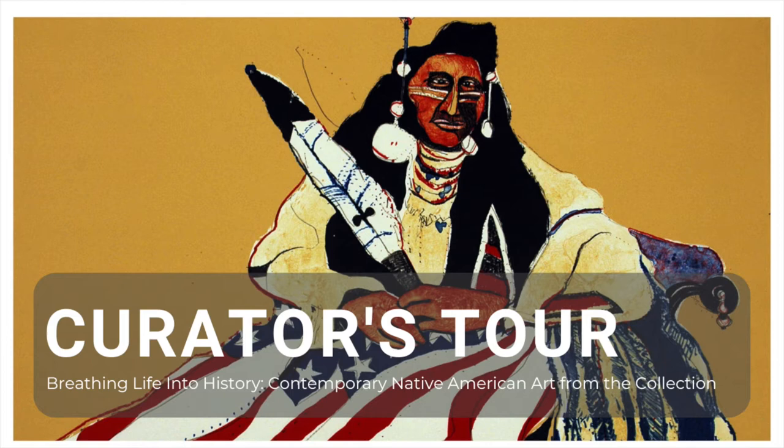Thank you for joining us for this month's Virtual Curators Tour. I'm Jenna Gilley, Associate Curator of Exhibitions at the Fort Wayne Museum of Art, and I'll be your guide today. We will be looking at the exhibition, Breathing Life into History: Contemporary Native American Art from the Collection, curated by Lauren Wolfer.